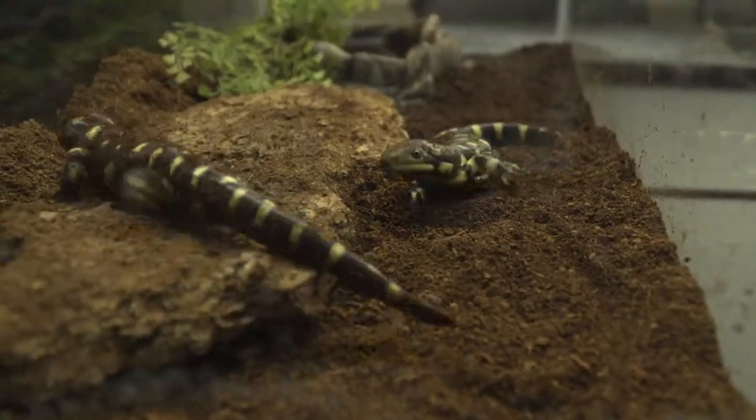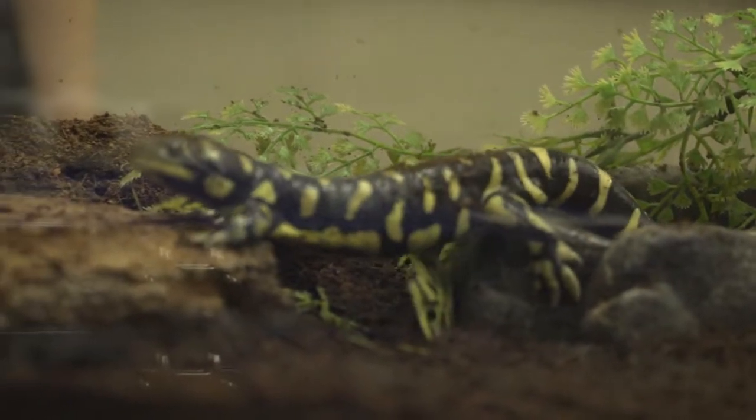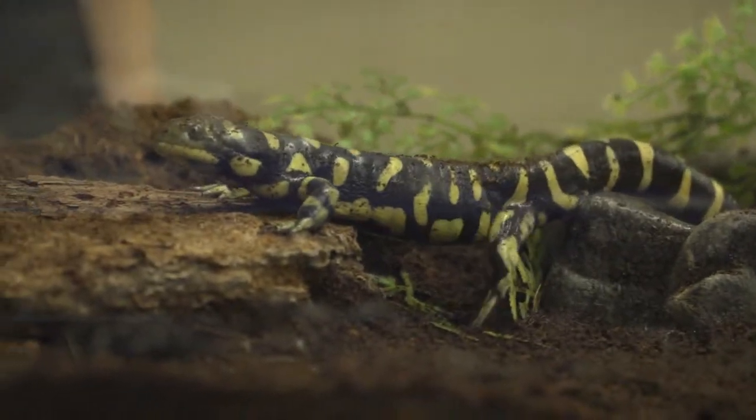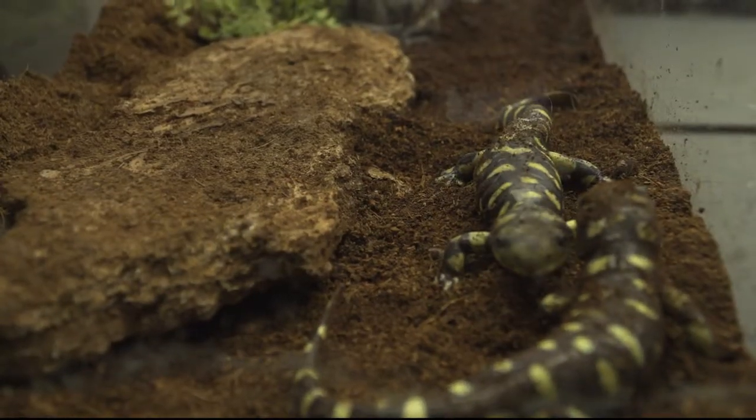Tiger salamanders are the only species of salamander native to the state of Arizona. They usually stay within a couple miles of the water area they were born in and spend a majority of their time underground hunting for food such as worms and insects.